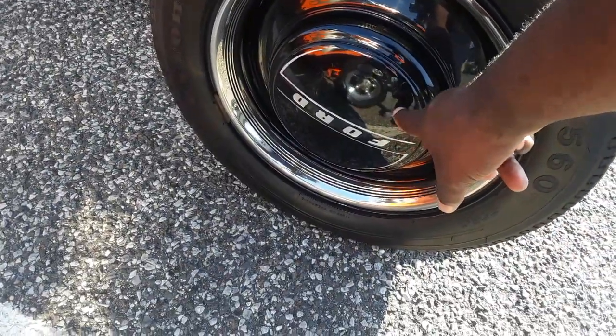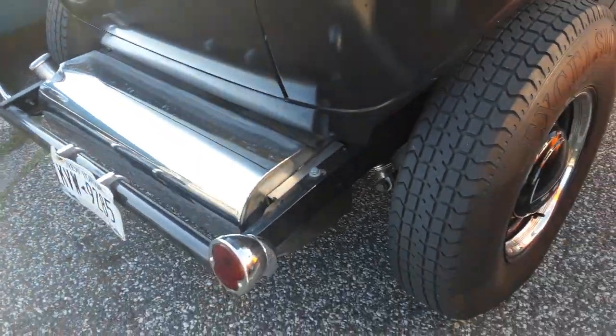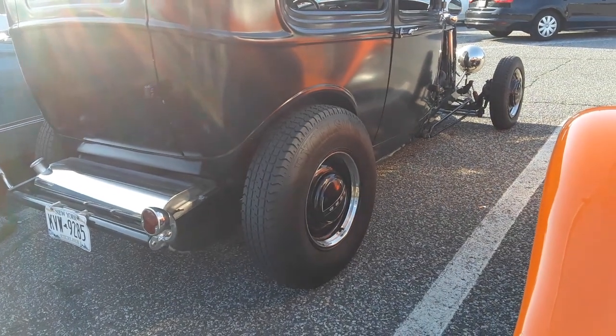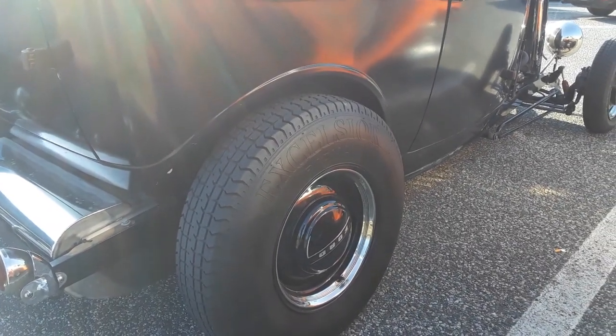I like these dog dish hubcaps. He's got two bucket seats in there and his fuel cell in the rear — his gas tank right there. Excelsior radios — I've never heard of those. Those are truck tires: 7.5 R16 107H.